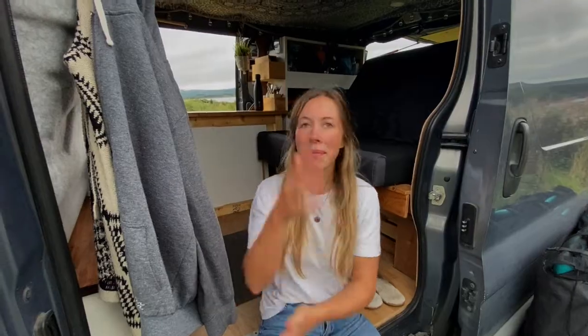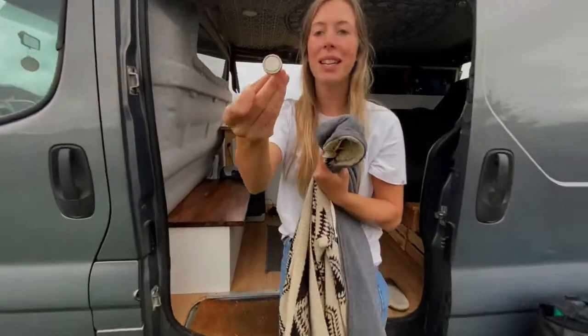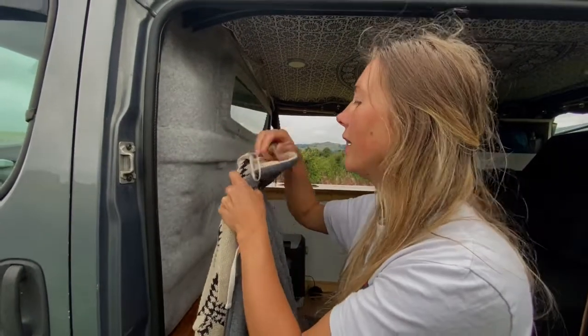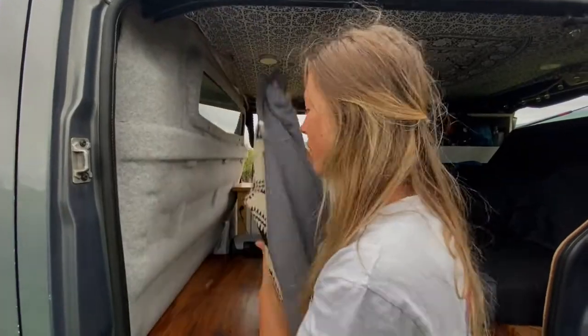So should we just jump right in? This is the coat hanger. They're actually super strong — they're magnetic hooks. We have so many of these all around the van. It's a pretty heavy jacket and my cardigan on that one hook right there. We normally put our raincoats and stuff up there.